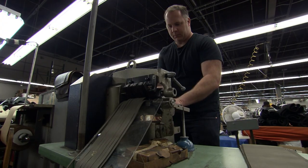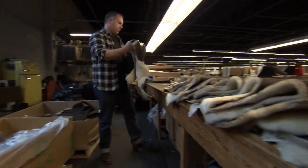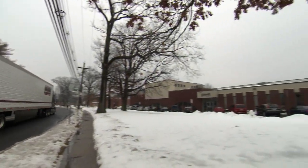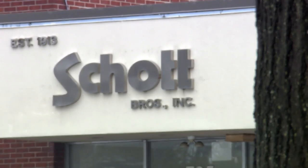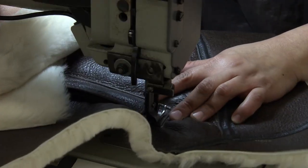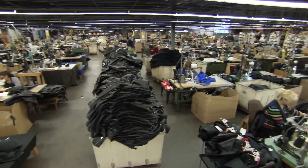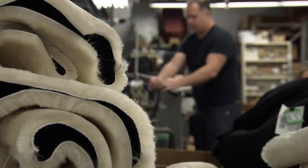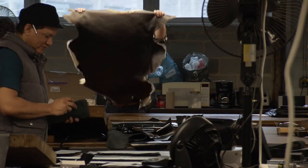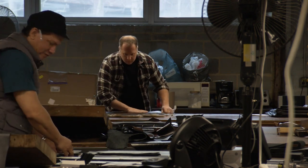This is the Schott factory in New York — they've been making jackets here for over a century. One of their most famous bits of apparel is the B-3 bomber jacket, essential wear for wartime bomber crews. Since World War II, these jackets have been worn by everyone from Steve McQueen to James Dean and Elvis. Today, production is overseen by third-generation company owner and tailor to the stars, Jason Schott.